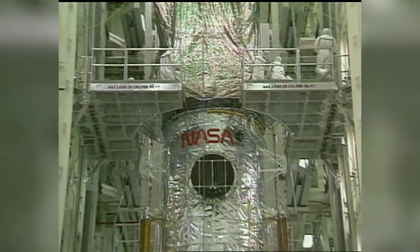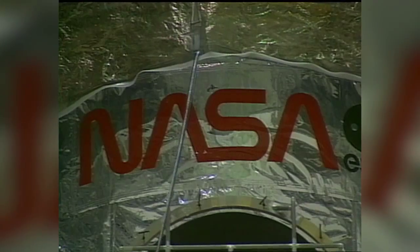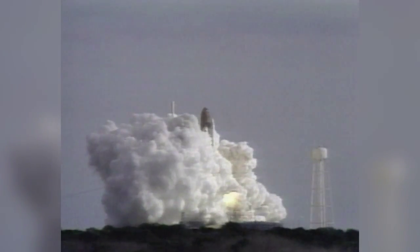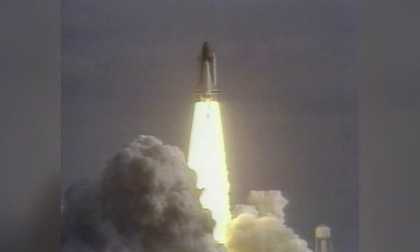At Kennedy Space Center, the utmost care and cleanliness was demanded throughout the lengthy and complicated launch processing steps. Five astronauts would lift off on Discovery on April 24, 1990, to an orbit some 380 miles above Earth.